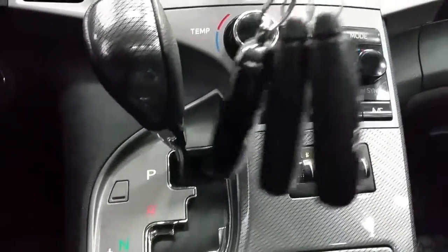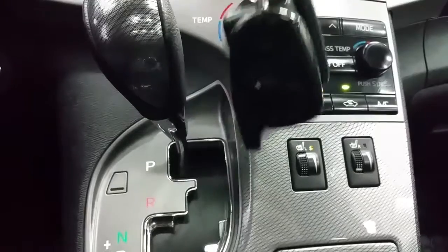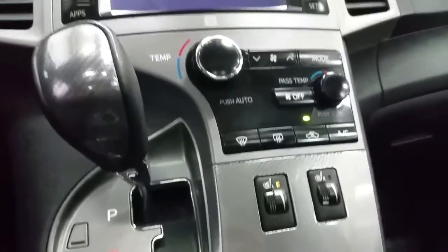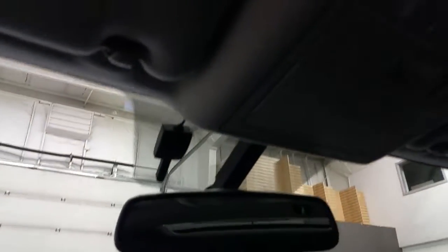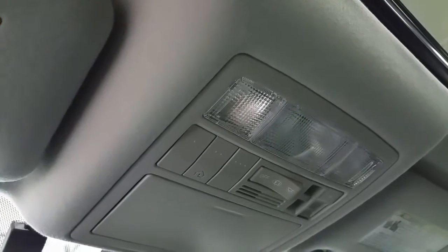The vehicle features two key fobs and an aftermarket remote start. Overhead, there is an auto-dim rearview mirror with compass, map lights, and controls for the power sunroof, as well as a universal garage door opener.